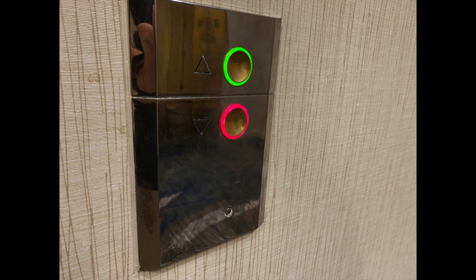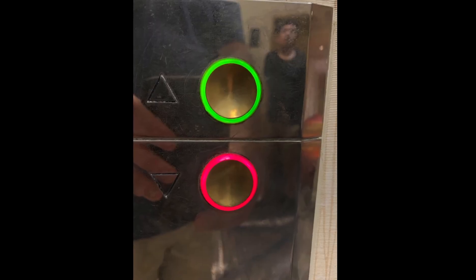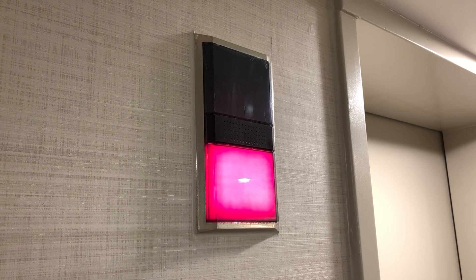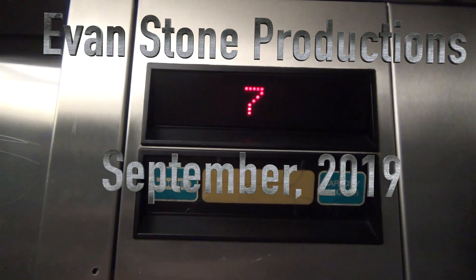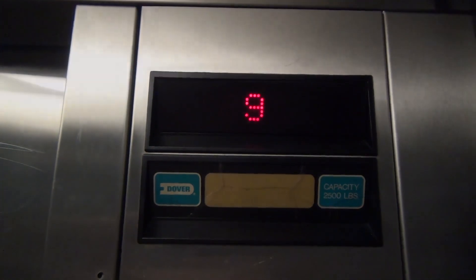All righty guys, and there it goes, and that's it. There you have it folks — the wonderful, unimpressive, slow, and quite noisy elevators that feature really cool chimes and super awesome fixtures. Thank you guys very much for watching. Be sure to let me know what you think down below in the comments. Drop a like and ring the bell so you know the next time I post a new video. You guys have a good one. I'll see you next time.